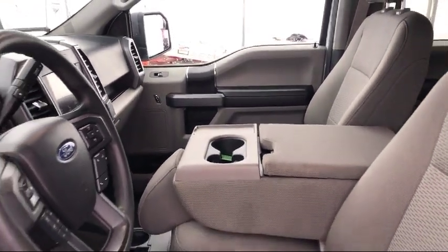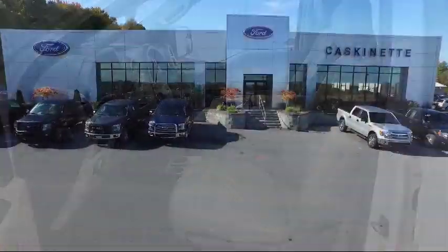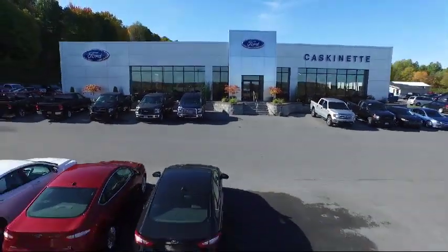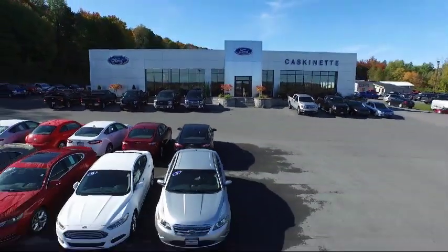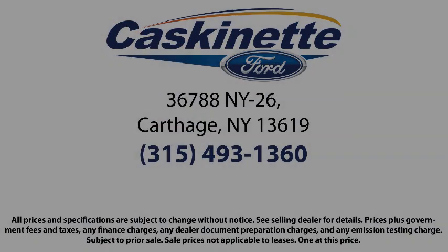We invite everyone to experience the Caskinette Ford difference, so come see us today. We're located at 36788 State Route 26 in Carthage.